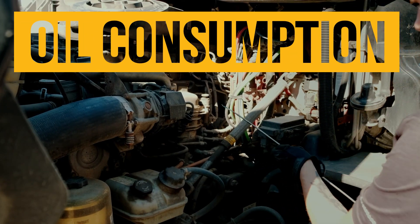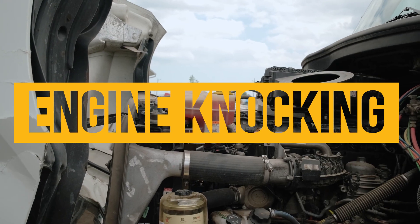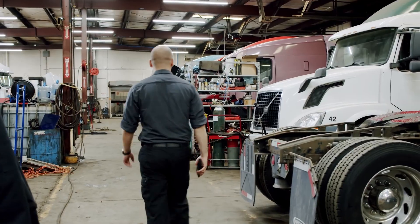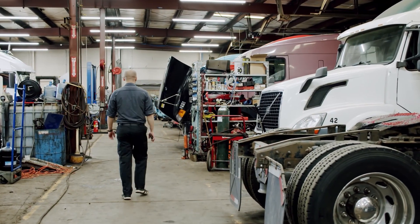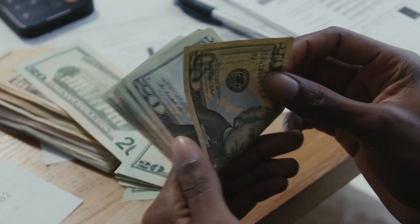Noticing an increase of oil consumption in your Caterpillar C15? Maybe you're noticing your engine knocking or excessive smoke. These are signs that your engine is ready for an overhaul. Avoid any further impacts to your truck and bottom line.